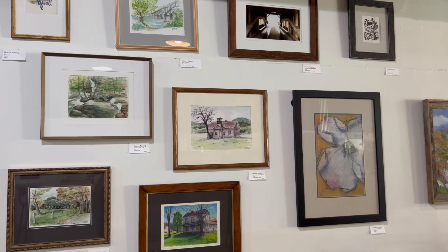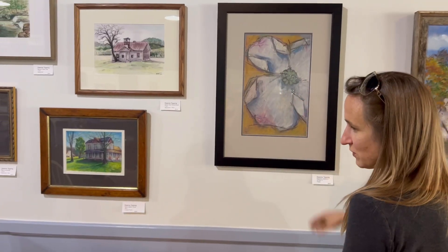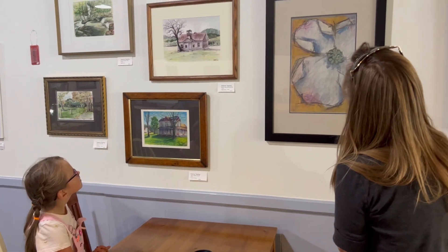While you wait for your order, you can admire the artwork that adorns the walls. This is our friend Deanne — she's a local artist, and her artwork is on display at Penny's.